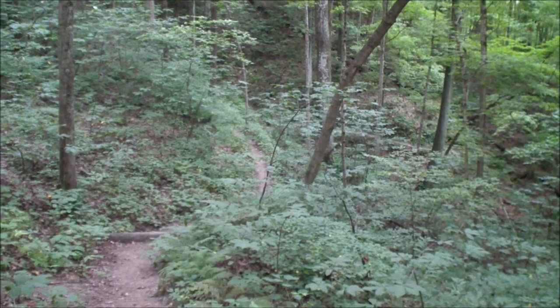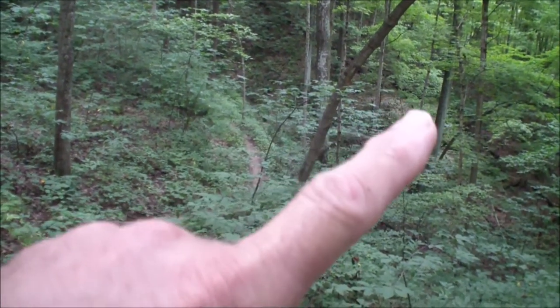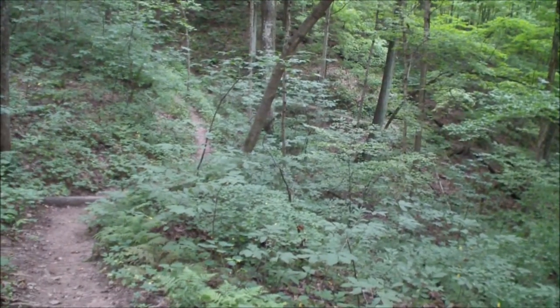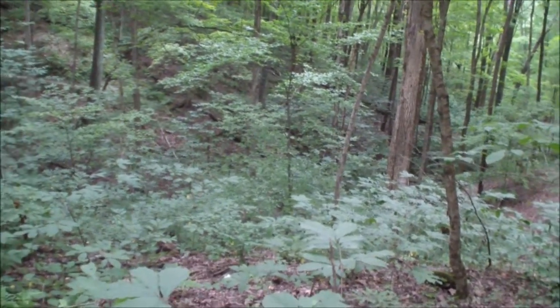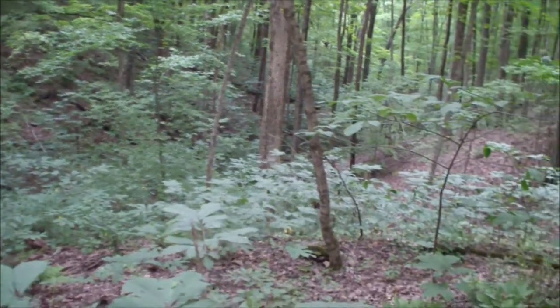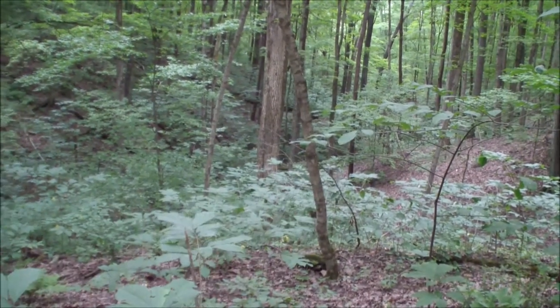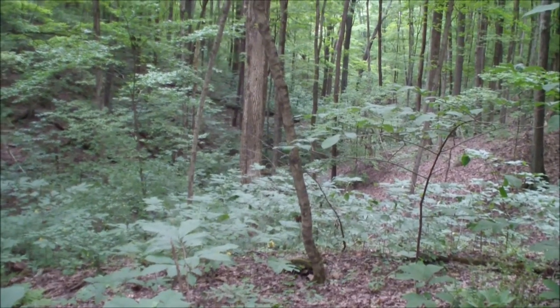I don't know if you can see this or not, but we're winding our way down around and dropping down into the creek bed. I've got a spider hanging off the front of my camera. We're dropping down into that creek bed down there, which is what they're calling the Axum Branch — the creek that runs down and winds its way through here and eventually works its way down to the lake. The ravine runs right down through there, and the trail comes down through there, so we're basically going to be following that down to the lake.